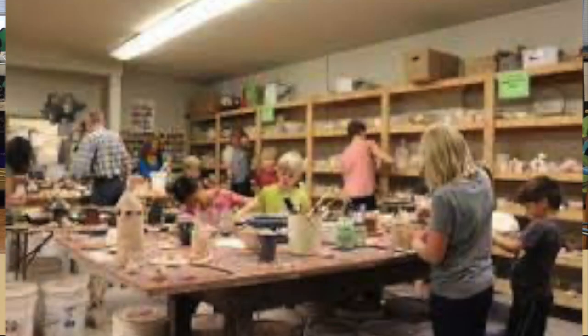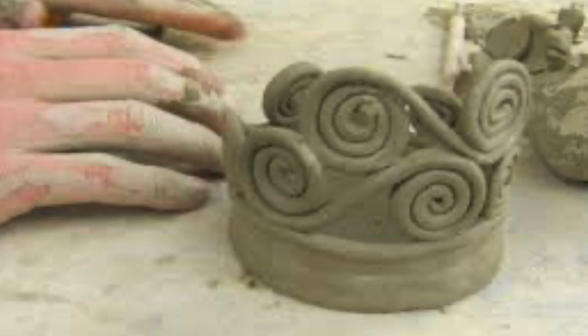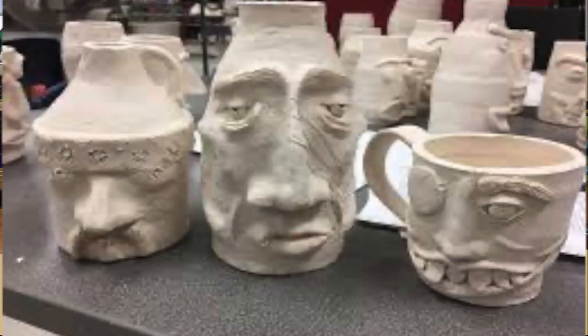Why do you think students enjoy taking your class? I think the studio is a fun environment to be in. It's comfortable, it's creative looking, it's colorful — it's a place where you can kind of relax and let your creative side take over.